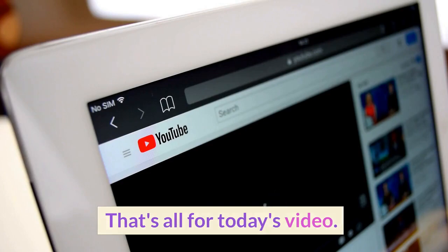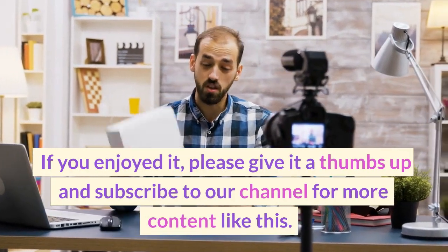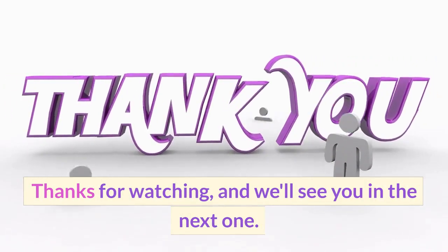That's all for today's video. If you enjoyed it, please give it a thumbs up and subscribe to our channel for more content like this. Thanks for watching, and we'll see you in the next one.